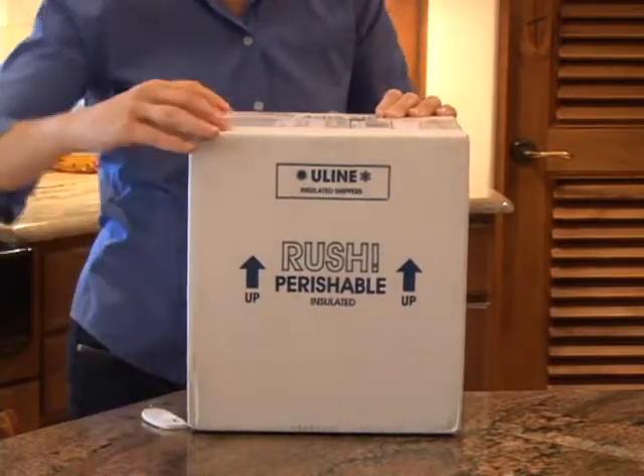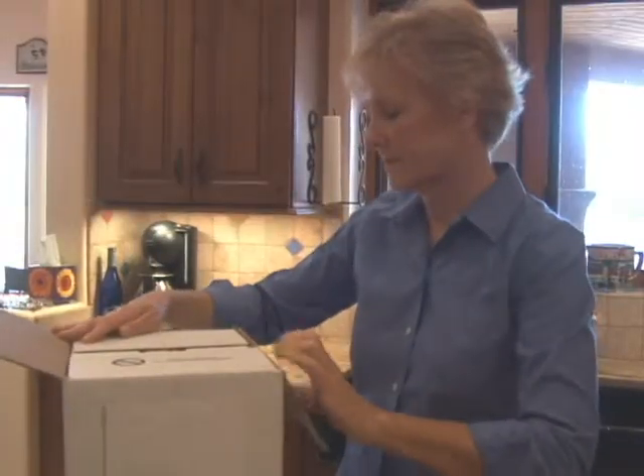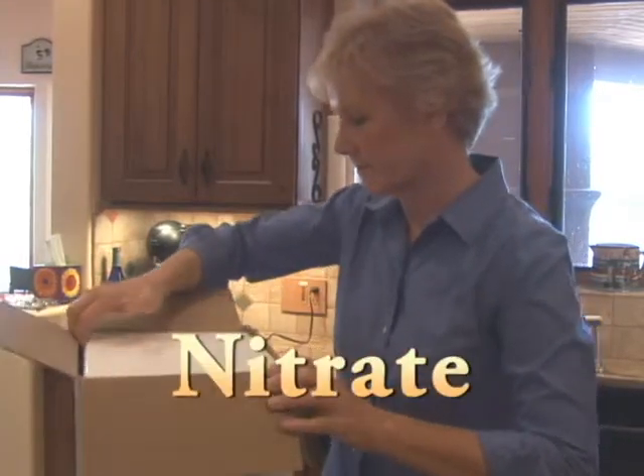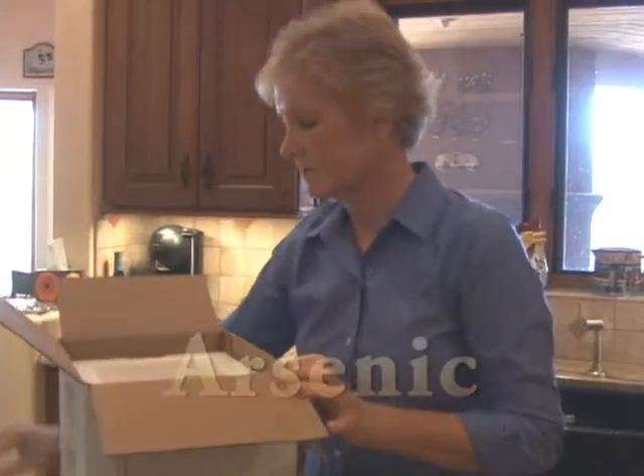Once you find a lab near you, give them a call and discuss what parameters you want to test for. At a minimum, you should test for bacteria, nitrate, and arsenic, which are common contaminants in Arizona aquifers.